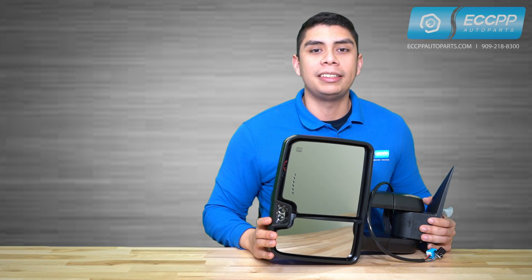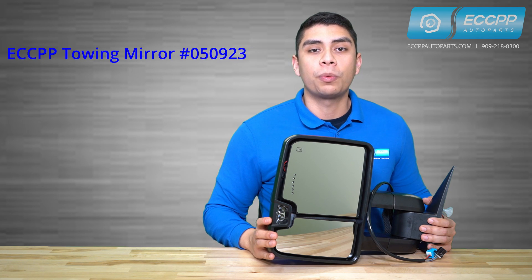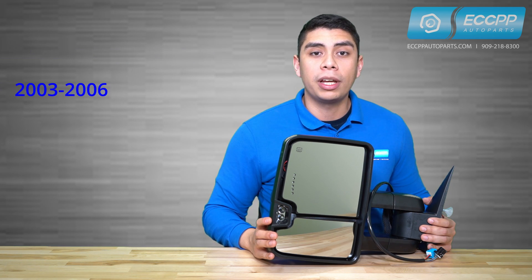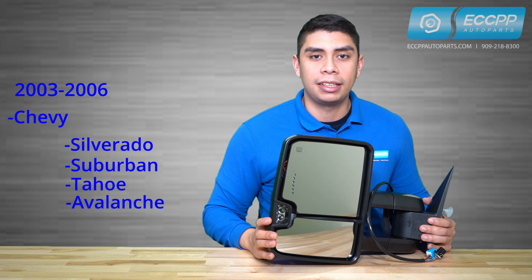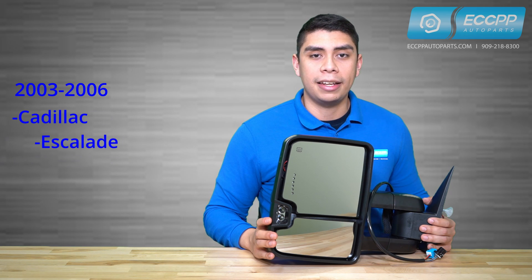Hi, I'm Marcos from ECCPP Auto Parts, here with one of our upgraded tow mirrors built for any 2003 through 2006 Chevy Silverado, Suburban, Tahoe, and Avalanche, in addition to any GMC Sierra, Yukon, and Cadillac Escalade.